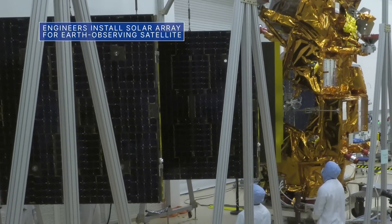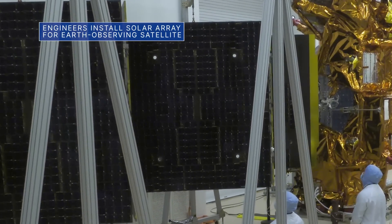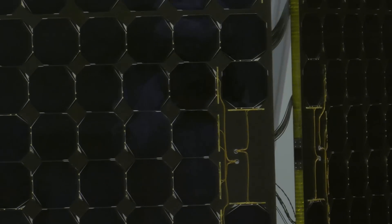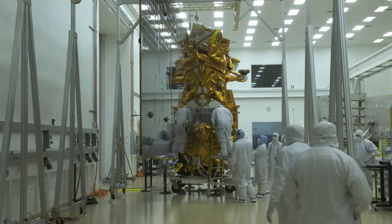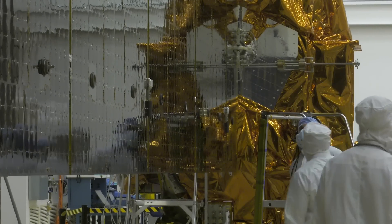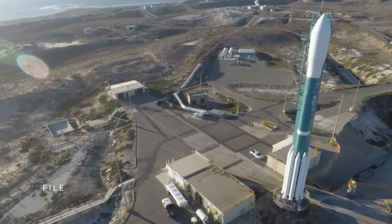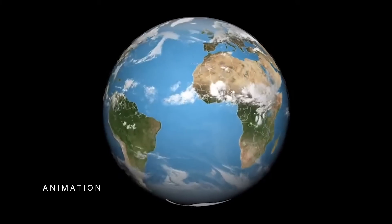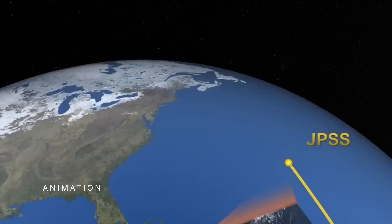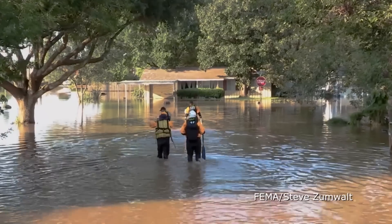Engineers recently installed and deployed the 30-foot-long solar array for our partner agency NOAA's Joint Polar Satellite System 2, or JPSS-2. The solar array deployment marked the last major testing milestone for the weather satellite ahead of its targeted November 1 launch at Vandenberg Space Force Base in California. JPSS-2 will orbit Earth from pole to pole, taking measurements and snapping images to help us plan for hurricanes, snowstorms, floods, and other severe weather.